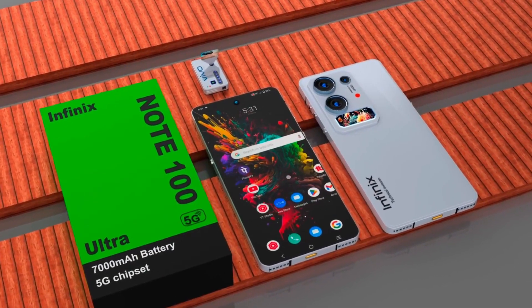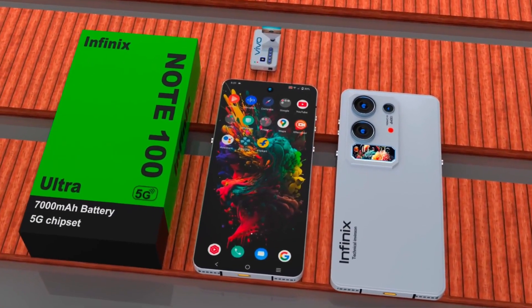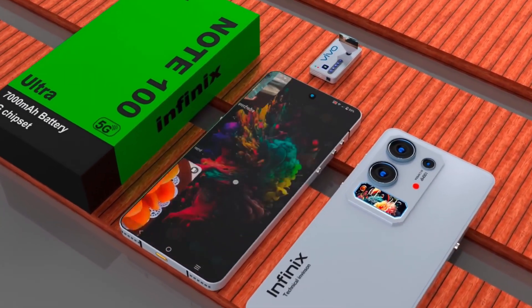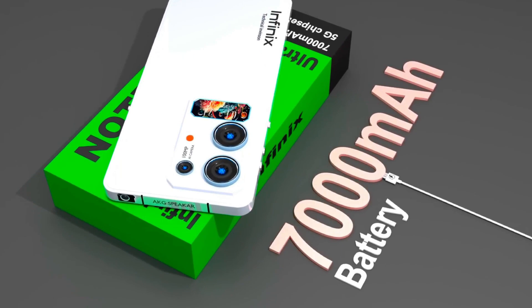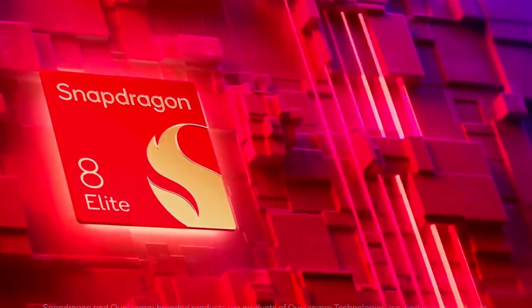On the camera front, the Infinix Note 200 Ultra introduces a revolutionary 400MP primary sensor, designed to capture mind-blowing detail even in challenging lighting conditions. This level of clarity opens new possibilities for mobile photography, allowing for incredibly sharp zoom-ins and professional-grade results straight from your pocket.